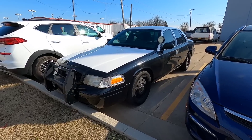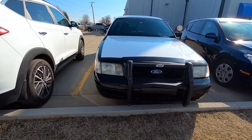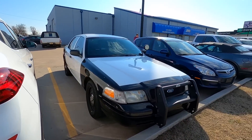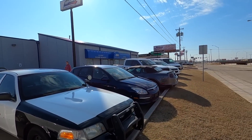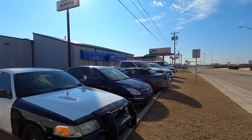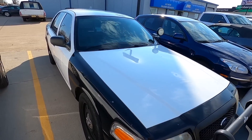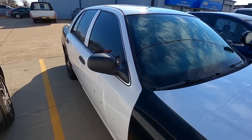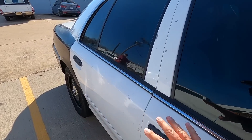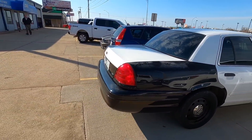All right guys, we have the Crown Vic Police Interceptor over here at your local Mako on the I-240 Service Road out here in South Side Oklahoma City. We're gonna get her all black and just wanted to do one last walk-around as it is so you can get a good idea of what you're looking at here.